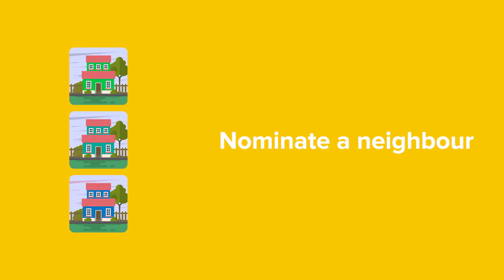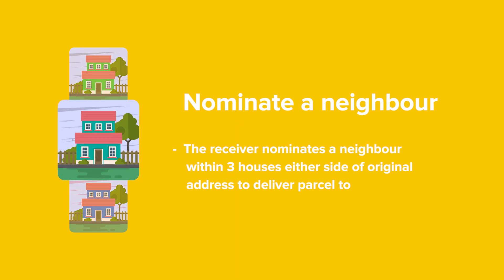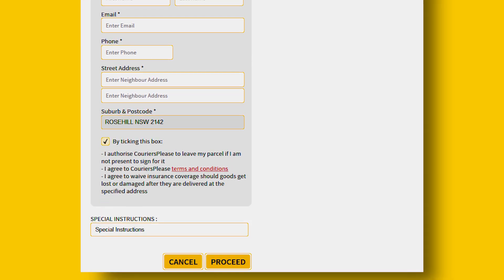Option 3: Nominate a neighbour. If you know you won't be home when the driver arrives, you can request to have the item left with a neighbour. Simply nominate a property within three houses in either direction of your original delivery address. With this option, you will be required to complete a short form with your neighbour's details.